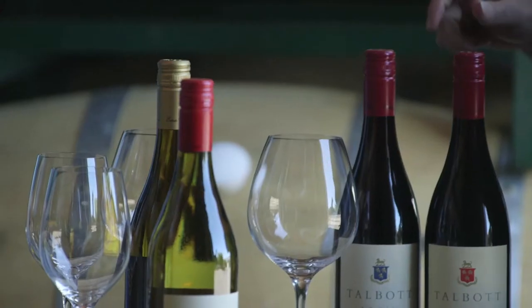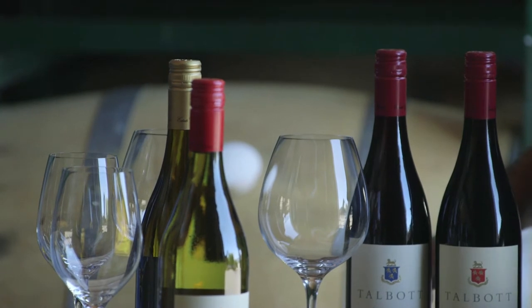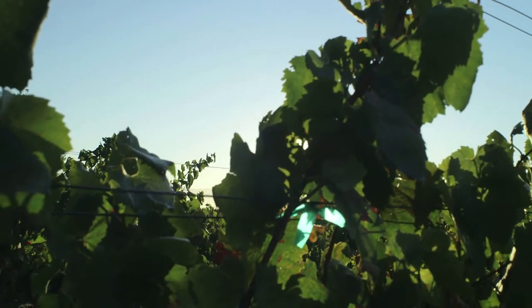Why are you using screw tops instead of cork? We're just trying to prevent any variation from bottle to bottle. Cork is all over the board. No two bottles are the same. Once you ram a piece of tree bark in it, they all seep air at different levels.